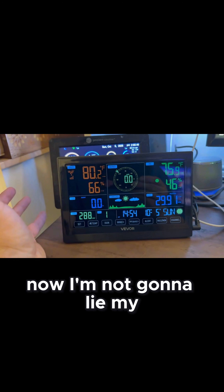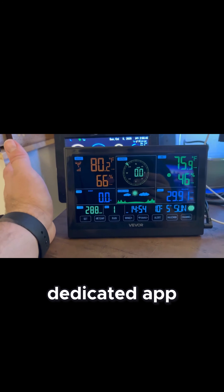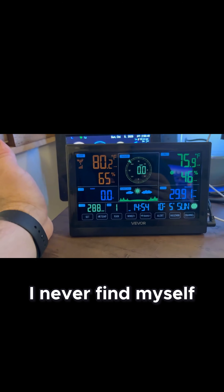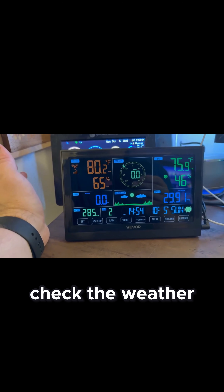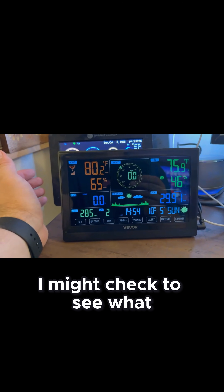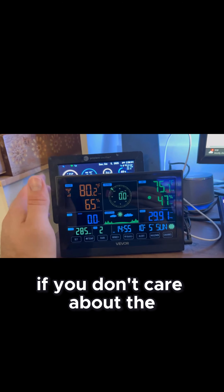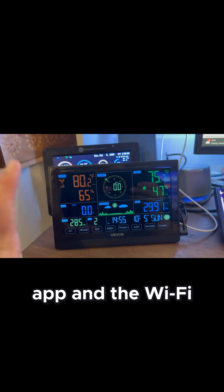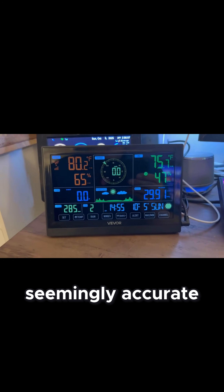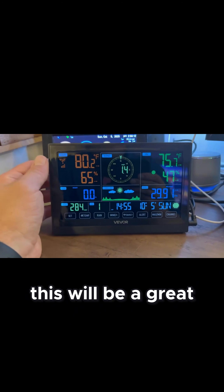Now I'm not going to lie — my $300 weather station has a standalone dedicated app and connects to Weather Underground. But I never find myself pulling my phone out to check the weather from my weather station; it's just not something I do. Occasionally I might check to see what the rain rate is at my house, but if you don't care about the app and wifi connectivity and you want something that's seemingly accurate and competitive to something that's $300, I think this will be a great purchase.